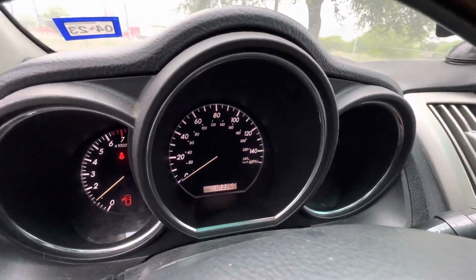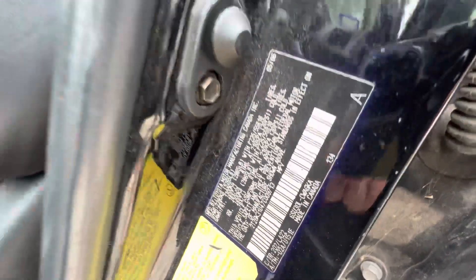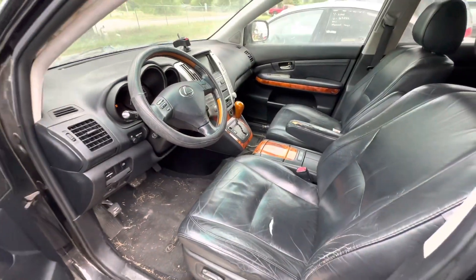On your mileage, you have 183,360. We'll get the VIN for you guys. Available for auction at alamoactionnaires.com.